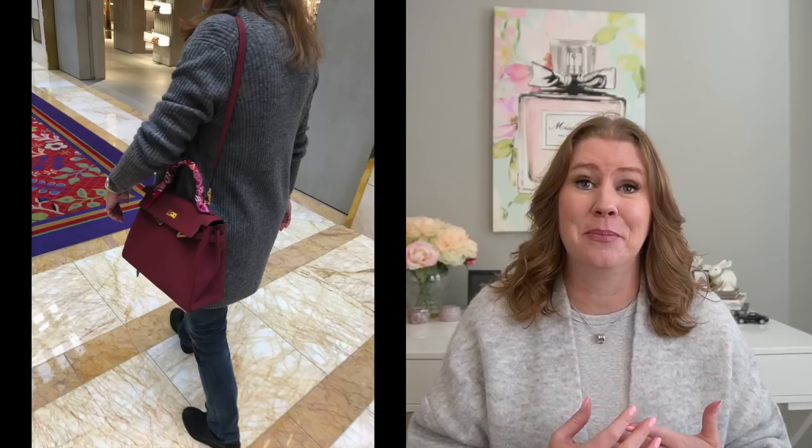So now let's get into the handbag. As you can tell from the title, it is the Loewe Small Puzzle Bag. I tried this bag on in Las Vegas exactly a year ago. My husband and I both looked at it and we were kind of like, eh — there's a reason for that. I had gotten my Kelly the day before and I was just so wow with the Kelly. And this one is really plain and simple compared to that, so I think it was just the contrast of the timing.